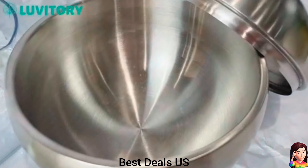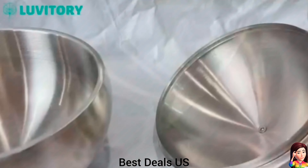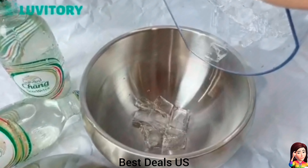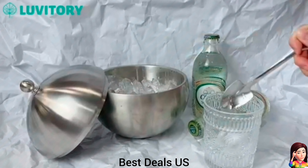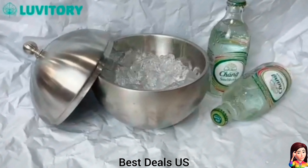13. Stainless steel ice box container. Features a finely polished and brushed surface both inside and out for an elegant and practical appearance. Crafted from grade stainless steel for long-lasting durability and a rust-resistant finish. Product link is given in the thirteenth link.